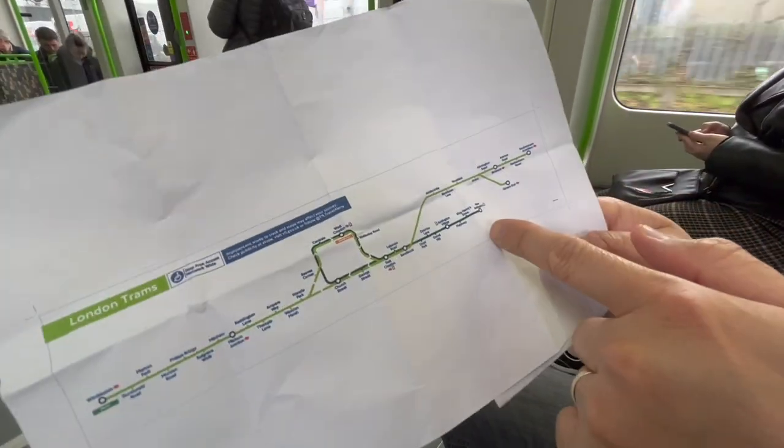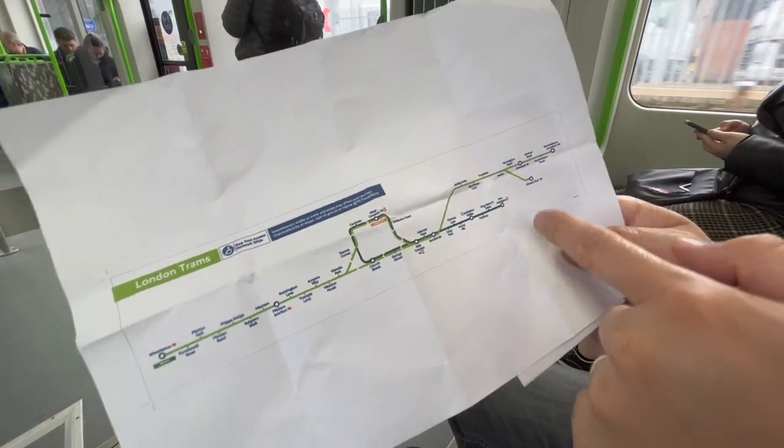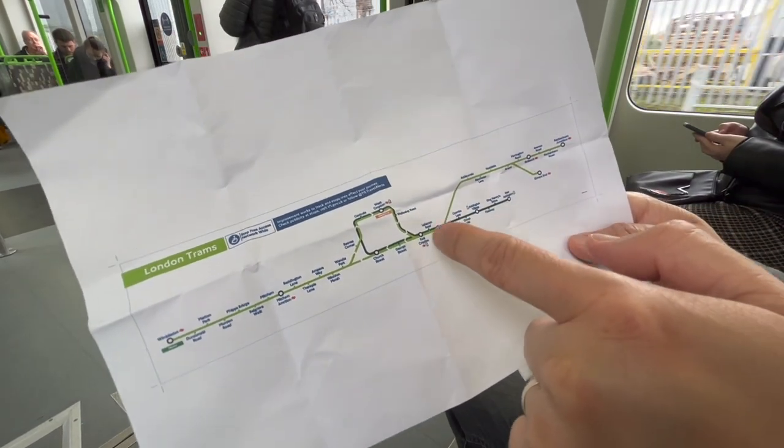It looks like the new Addington route goes in a bit of a loop. I'm not sure about these other ones, but I think it might have the same principle.